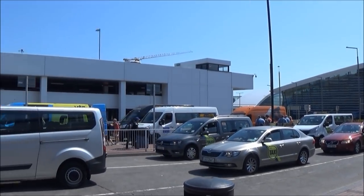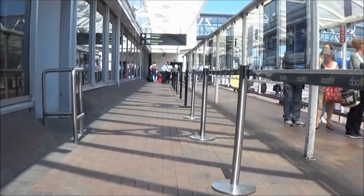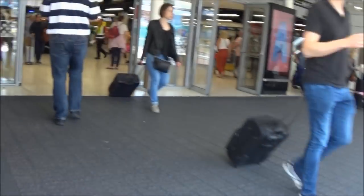Hello everyone and welcome to Dublin International Airport, which is located in Ireland. Today I'm taking a short flight home to London Gatwick Airport, so come with me to see what I thought of the budget airline Ryanair.